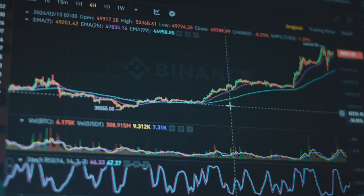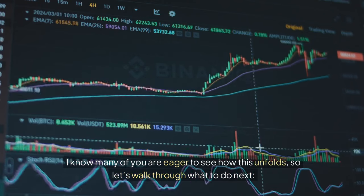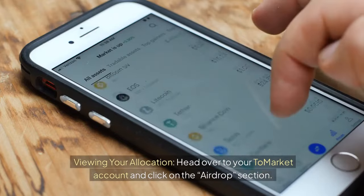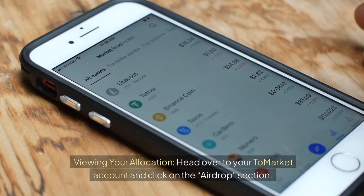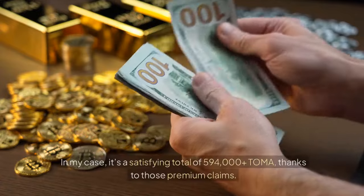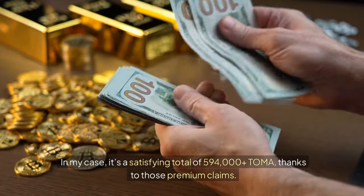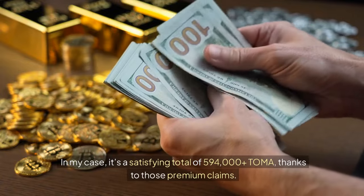Navigating the platform — let's walk through what to do next. To view your allocation, head over to your Tomarket account and click on the airdrop section. Here, you'll see your total allocation. In my case, it's a satisfying total of 594,000 plus TOMA, thanks to those premium claims.